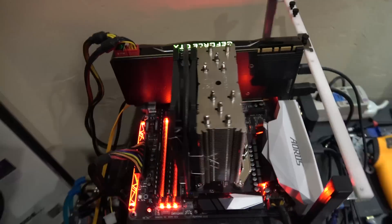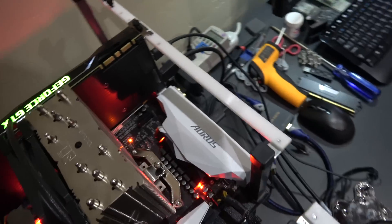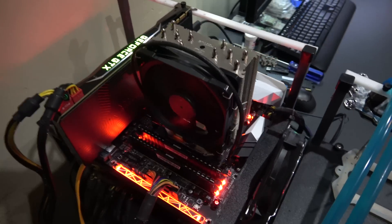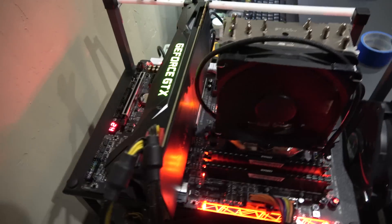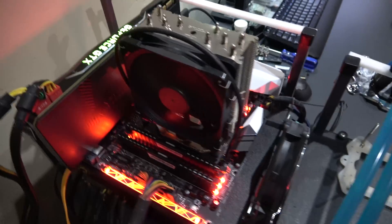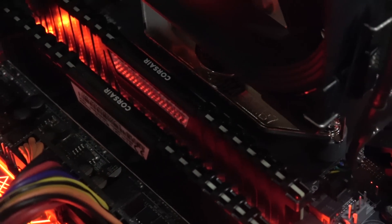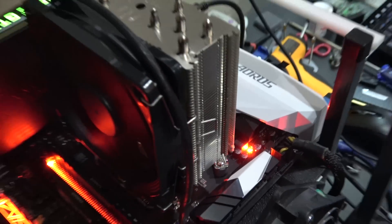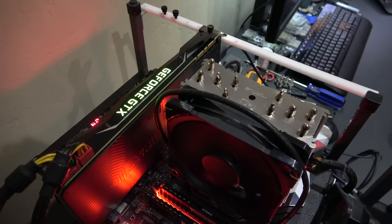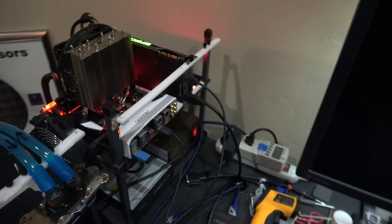So this is the system here running on air. It is the Gigabyte X370 Gaming 5, and I've actually done almost every bit of our testing on this because this was the one board I had that worked really well. We've got our Corsair RAM on there, we've got a Noctua cooler, and it happens to have a Titan X Pascal on it right now. I was running some VR testing on it last night.